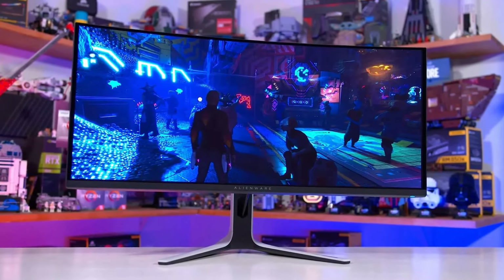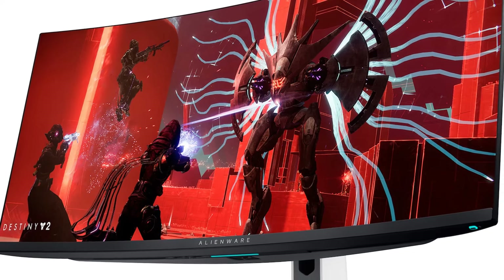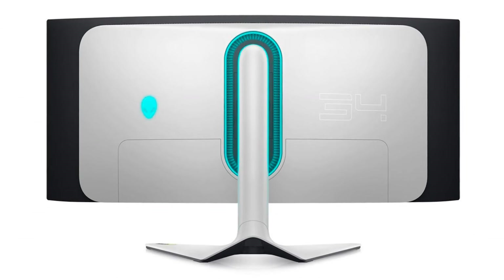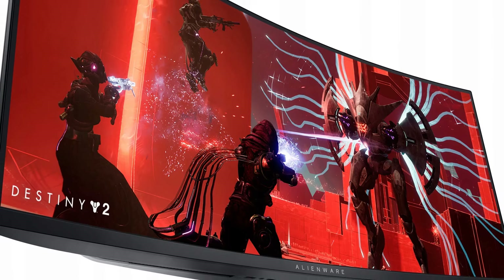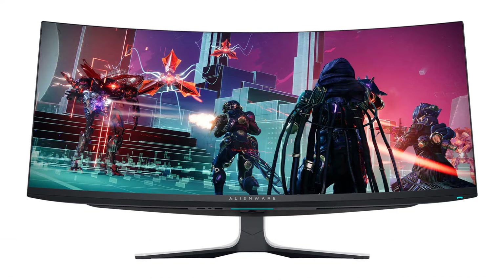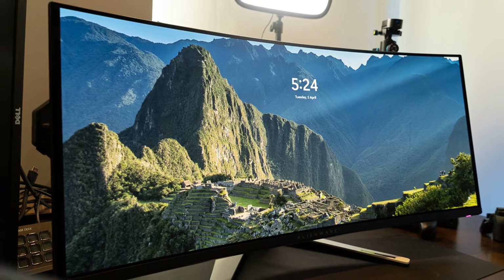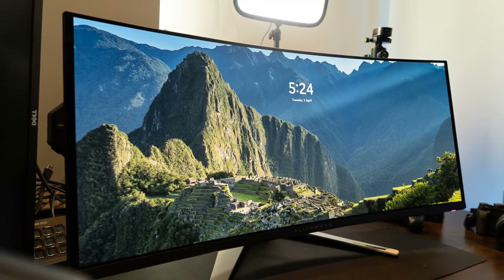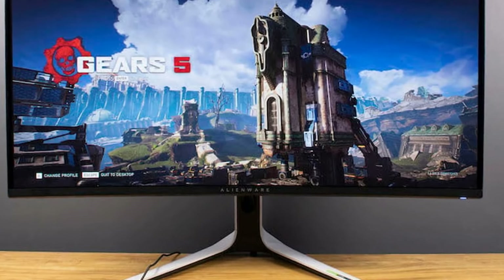The AW3423DW doesn't falter on color quality either, offering 98% DCI-P3 color gamut coverage for vibrant colors and factory calibration for exceptional accuracy. With its superior contrast, smooth performance, and rich colors, the Alienware AW3423DW monitor is a top choice for gamers seeking an immersive and visually stunning gaming experience.